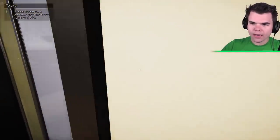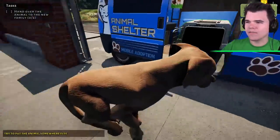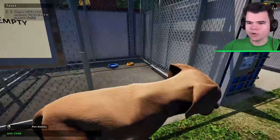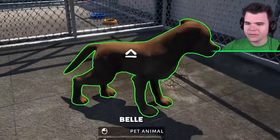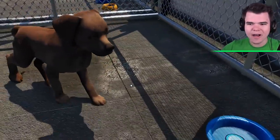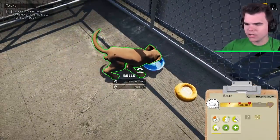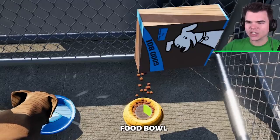Belle has arrived! Oh my god, Belle! We'll take good care of you. Come with me — you're going in here. Okay, look how cute. Hello, Belle. Wait a minute — can we have a quick look at what you need? You need food and water? I got you covered, Belle. We got some food and we have some water.